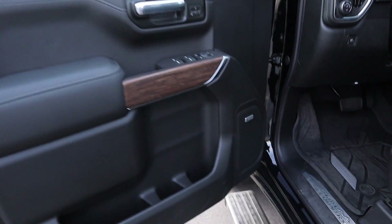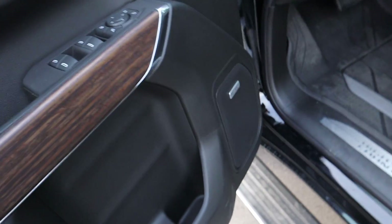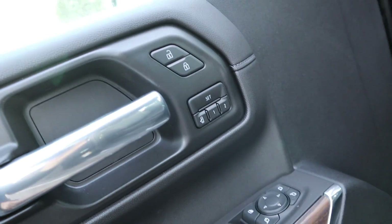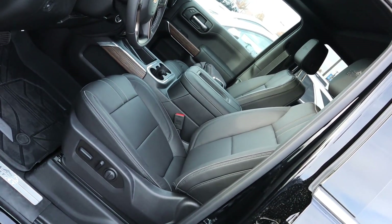This has keyless entry — one touch to lock it and one touch to unlock it, and you can see the running board pops right out. On the front door panel we've got leather padding and wood trim, the Bose sound system, window and mirror controls, memory seats, and your door lock and unlock. I really like the feeling of the door handles.